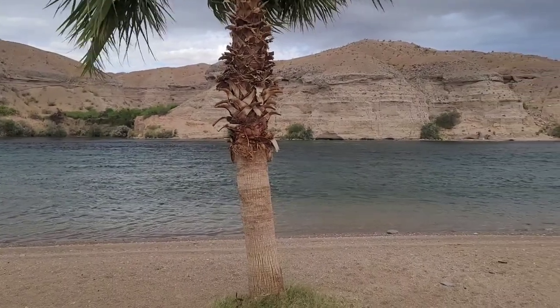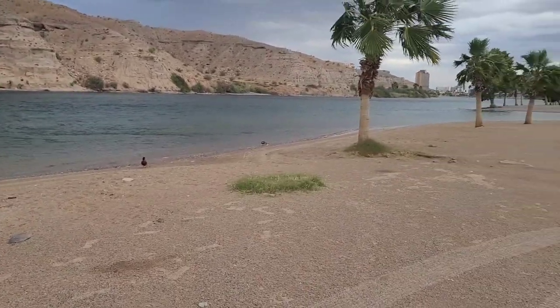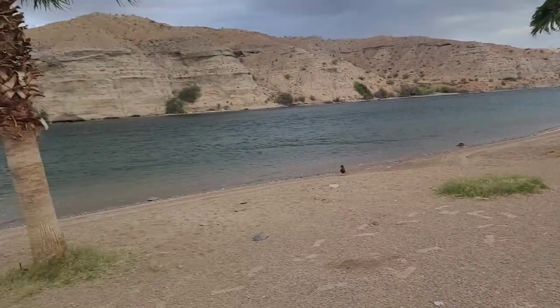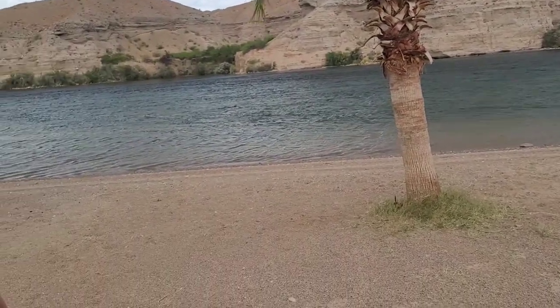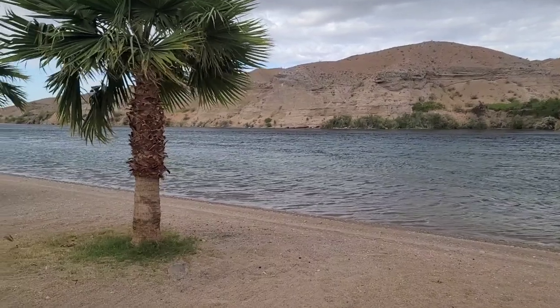And of course, if you get tired of gambling and shopping, you can run across the river to Bullhead and hang out on the beach — there's a little community park over there. It's pretty awesome. Please give this video a thumbs up if you liked it, hit the subscribe button if you're new, and I'll see you on the next one.